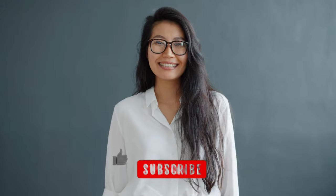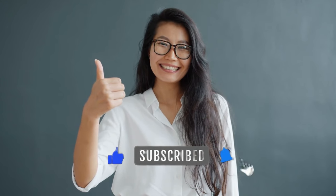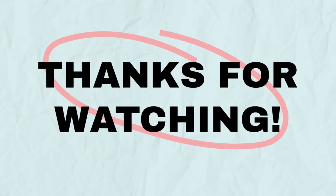If you found these tips useful, don't forget to give us a thumbs up and subscribe to Mohi Talkies for more practical insights. Thanks for tuning in, and we'll catch you in the next video.